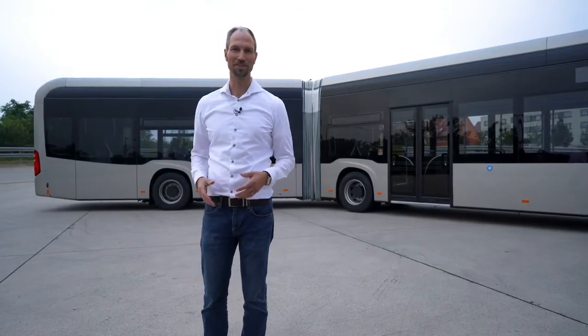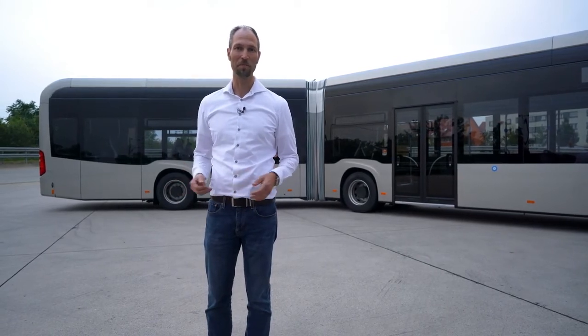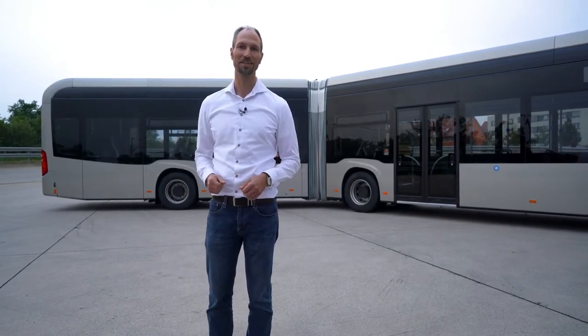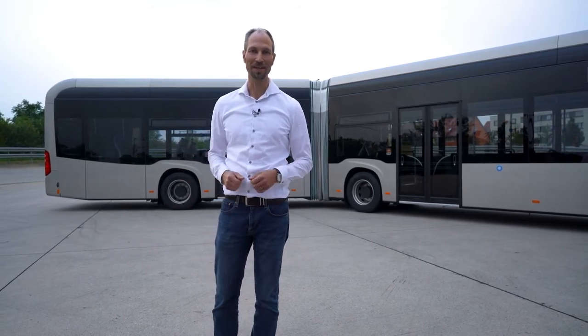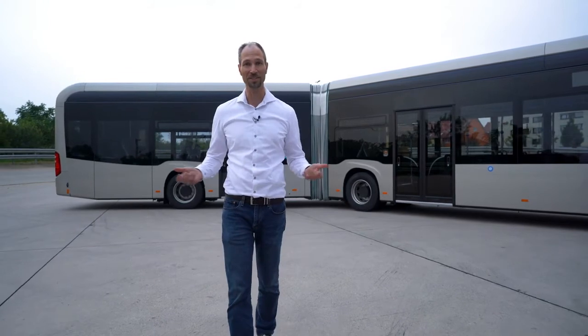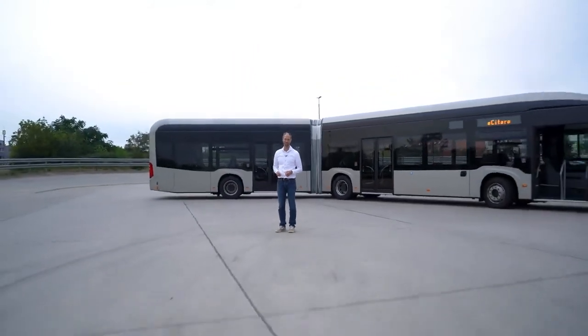So that was our short introduction into the e-Citaro and I hope you enjoyed it. The best way to experience the vehicle is to have a ride on your own, and you are very warmly invited to use the next opportunity to drive within the e-Citaro.